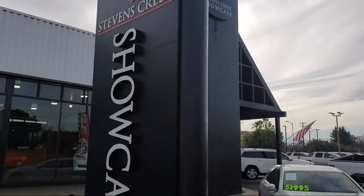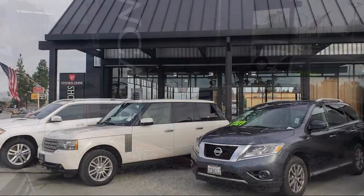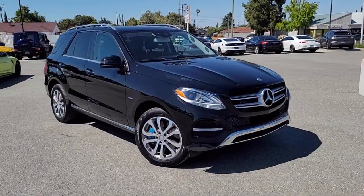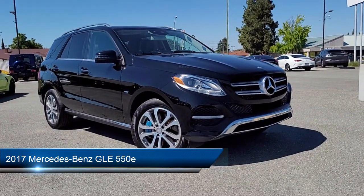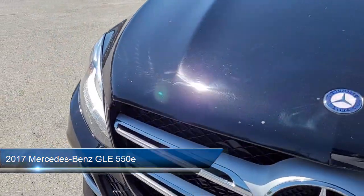Welcome to Stevens Creek Showcase, the area's premier destination for quality pre-owned vehicles. Here's a look at another one of our great vehicles from our inventory, equipped with many standard and optional features, and much more.